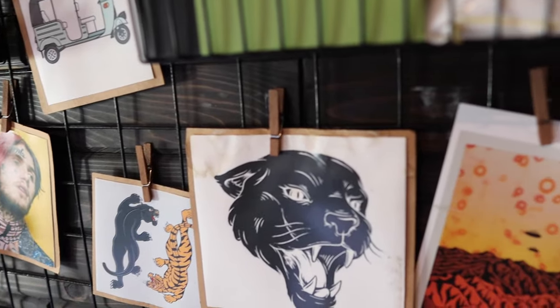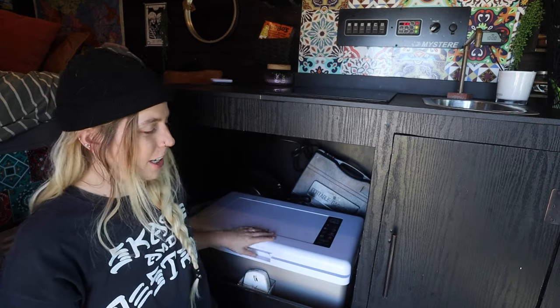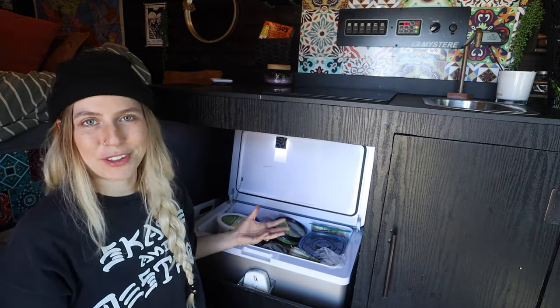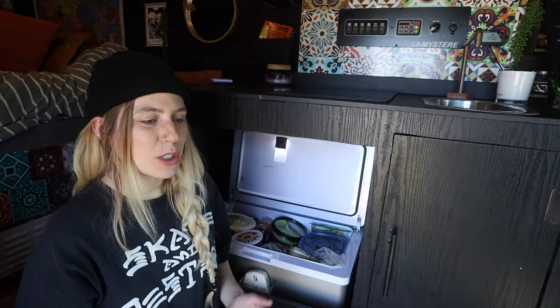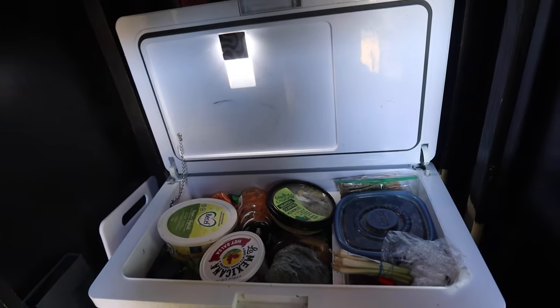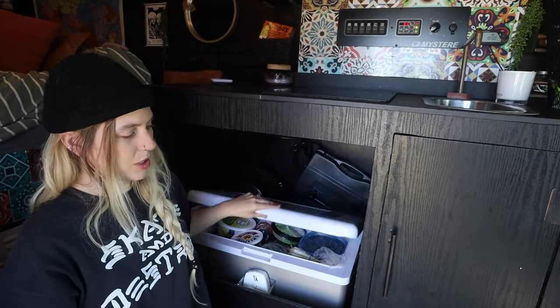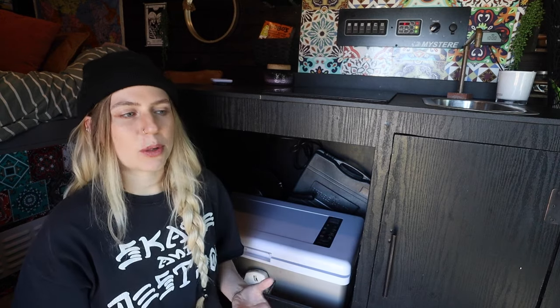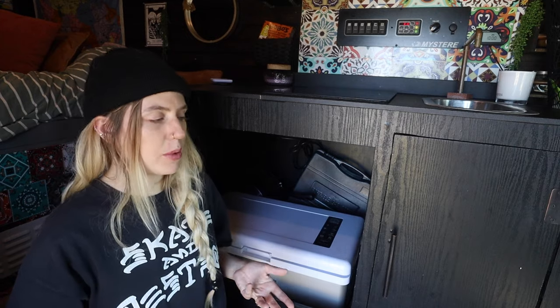That brings us to our kitchen and our fridge. This is our fridge — it's very full, it always is. We're two people who really love to cook and eat. I don't really have any regrets about this fridge. The handle has broken off but it's still mostly fine. It doesn't draw a crazy amount of power and it was one of the cheapest options online when we were looking, and I'm really happy we went with it.